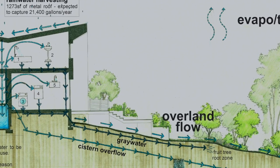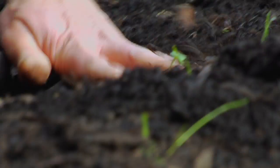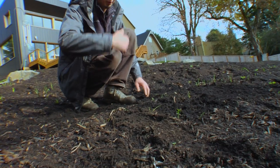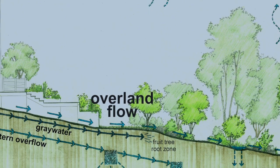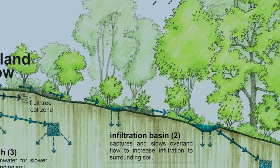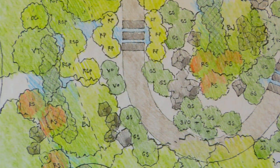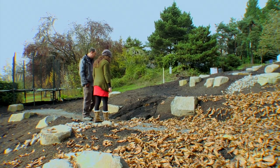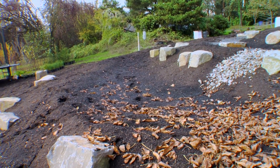Rather than letting water just continue down the hill, it stops and soaks in. I build it so there's a little overflow — if you get too much water it'll go down to the next berm — but basically the purpose is slowing water down as it moves along the landscape so it infiltrates into the ground. We're putting plants that can handle water sitting on their roots for a while, and the goal is to use the water where it lands rather than letting it run off into the neighbor's yard and collectively into the watershed.